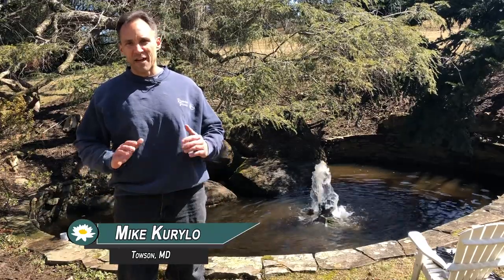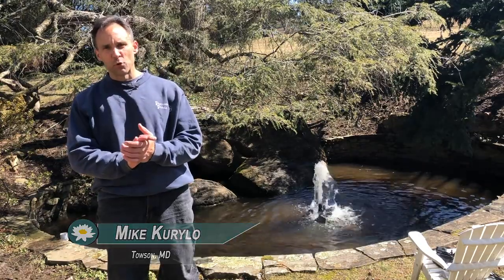Hey there, Mike with Premier. We're out in Towson, Maryland, just finished up an exploratory cleaning.